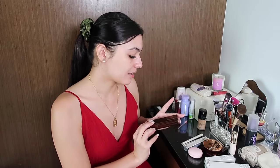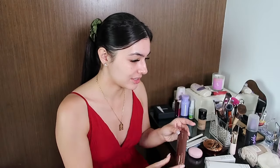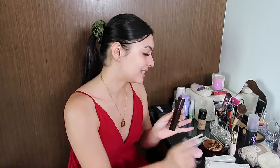First I want to talk about this Hourglass foundation stick. This is actually not a repurchase, but I've wanted to try it for a long, long time. I think this is the only product I haven't used — the rest are repurchases. I saw this on Sofia Richie, that's why I really wanted to try it.